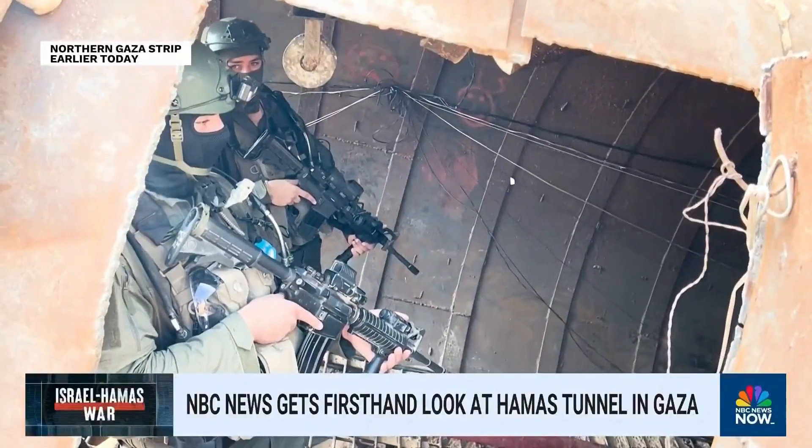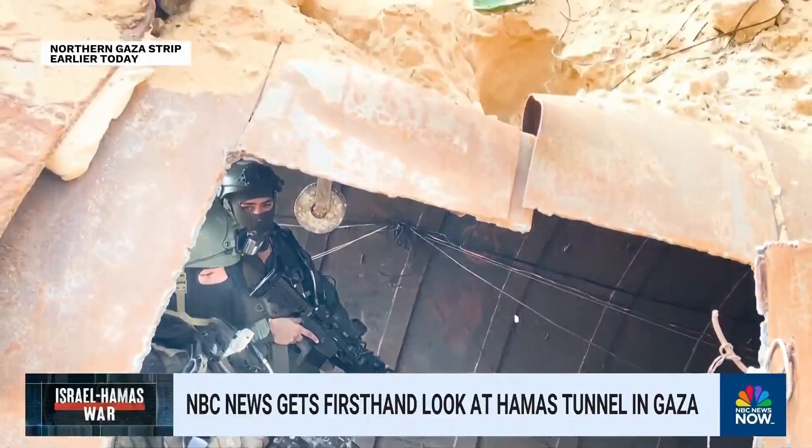Israel says that there are hundreds of these types of tunnels throughout the Gaza Strip. The Israeli government is now looking for ways to try to destroy these tunnels, even as they say that getting every single one of them is going to be a very difficult task. But they say it is critical that Israel be able to root out these tunnels if they are going to be able to accomplish their goal of completely eliminating Hamas.